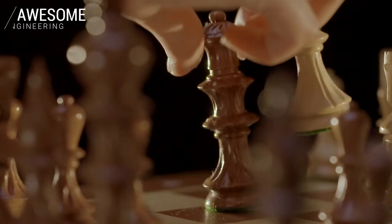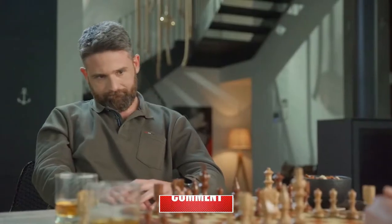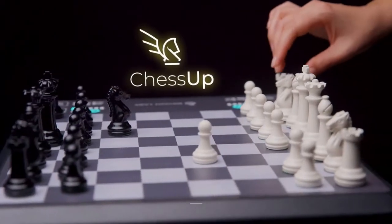This is chess. This is also chess. This is Chess Up.